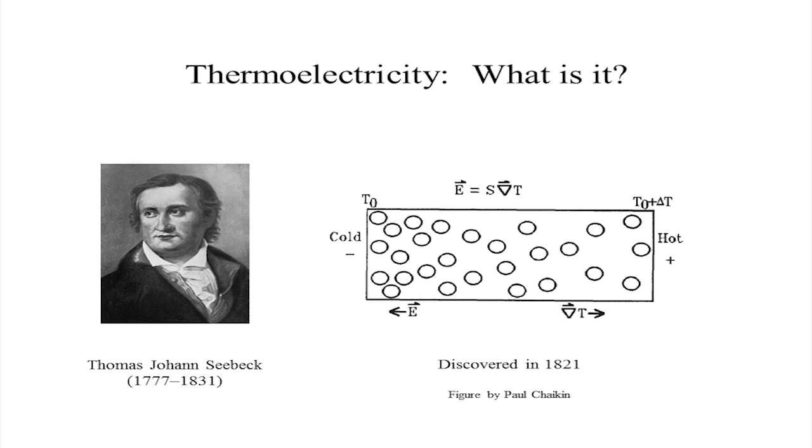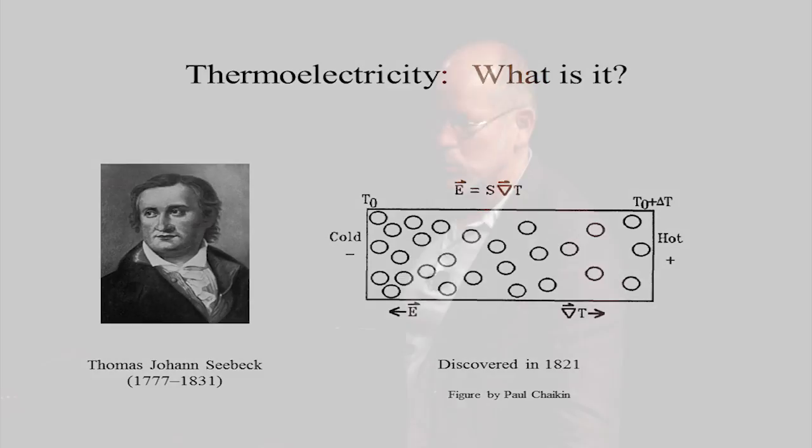What you see in this cartoon is a specimen — some material which is heated on the right side and cooled down on the left side. The little balls inside represent charged particles, could be electrons. They're moving faster on the hot side and slower on the cold side, so they accumulate over on that cold side, and that leads to a voltage across the material, which is a difference in electrical energy.